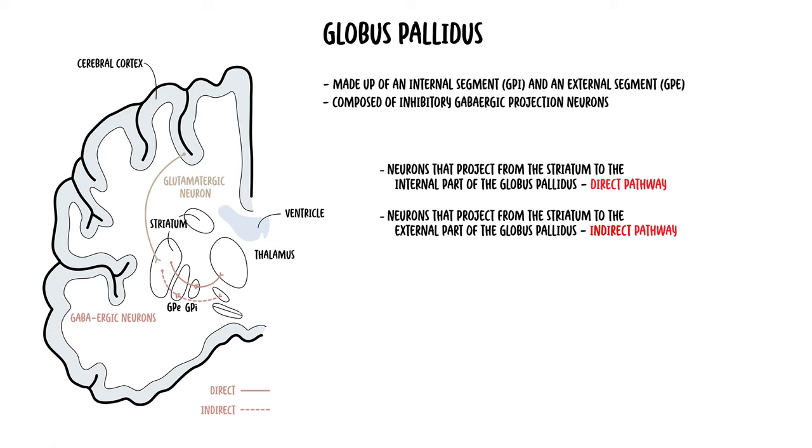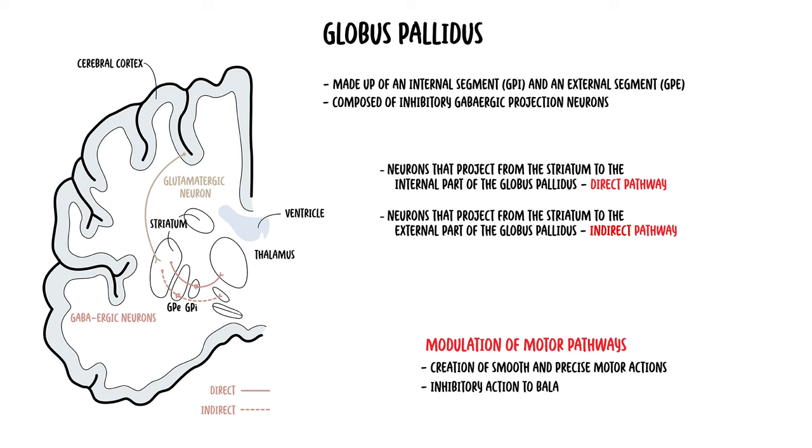The direct pathway basically means it goes from the striatum straight to the thalamus. Both of these segments play an essential role in the modulation of motor pathways, in particular the creation of smooth and precise motor actions, and also inhibitory actions to balance the excitatory component coming from the cerebral cortex.